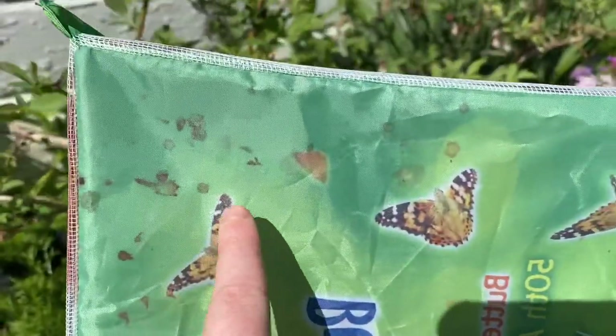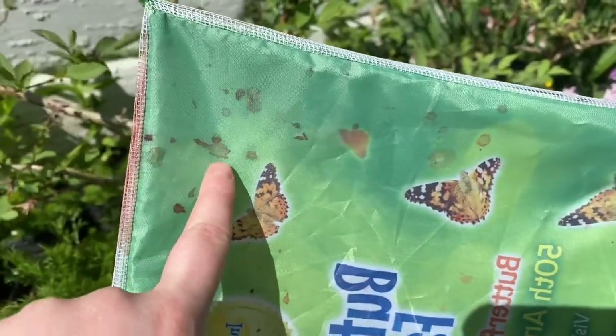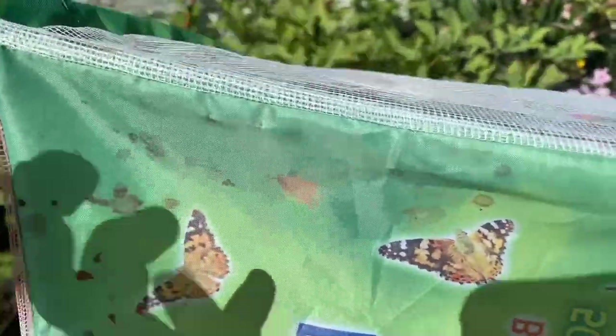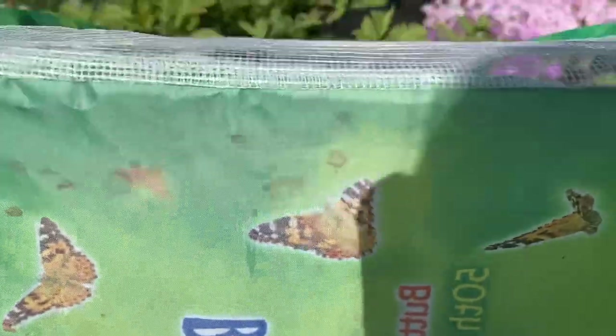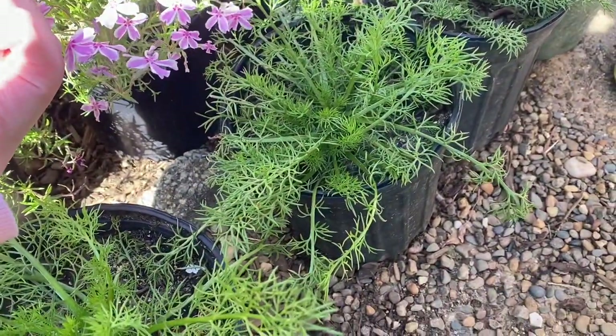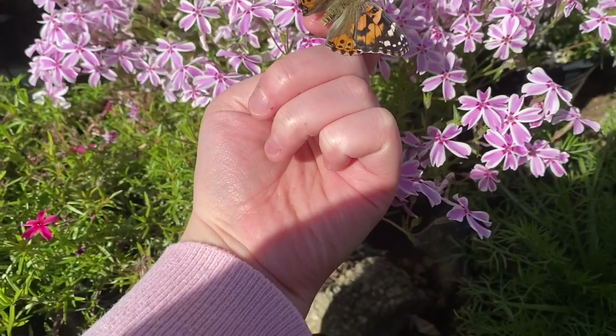So as you guys can see, this kind of looks like blood when a butterfly hatches — anything that was not used by the caterpillar becomes this red liquid. It's not actually blood, so if you guys are doing this and you see what looks like a bloody mess, it actually isn't. You gotta go off on your own, little guy — it's like sending them off to college!